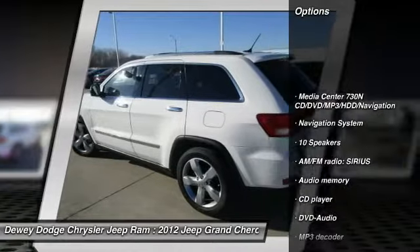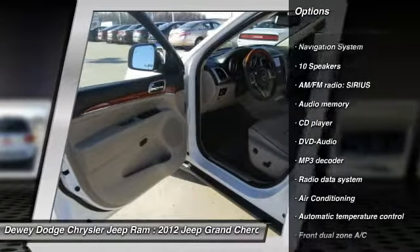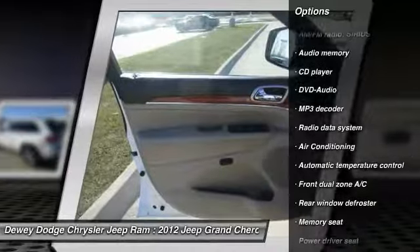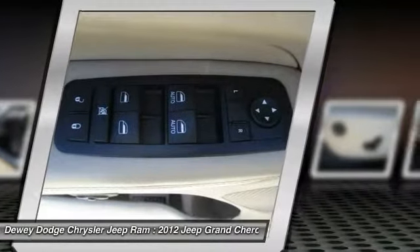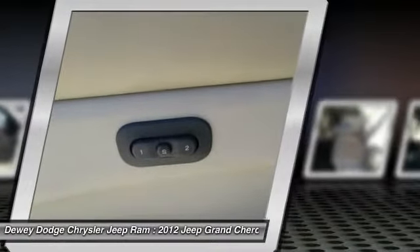Navigation system, traction control, power passenger seat, heated seats, dual airbags, air conditioning, front alloy wheels, power steering, four-wheel disc brakes, universal garage door opener.